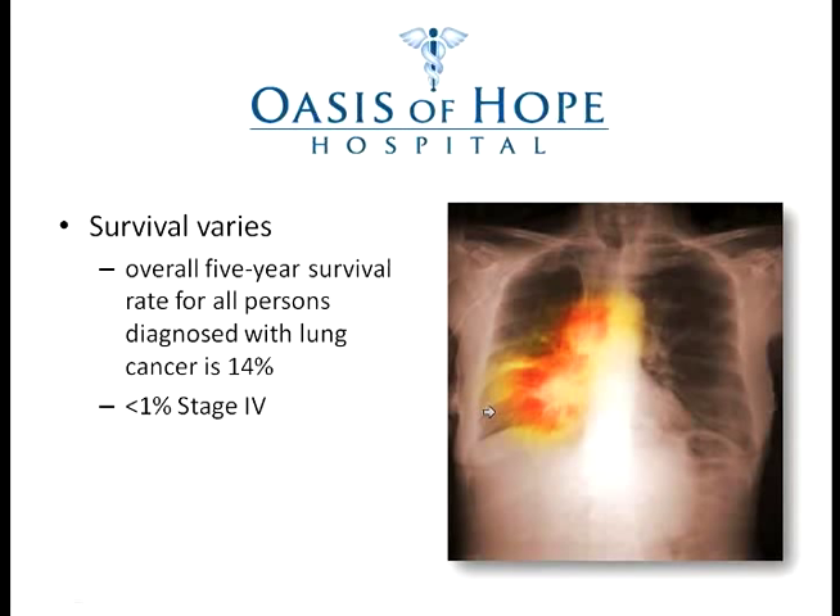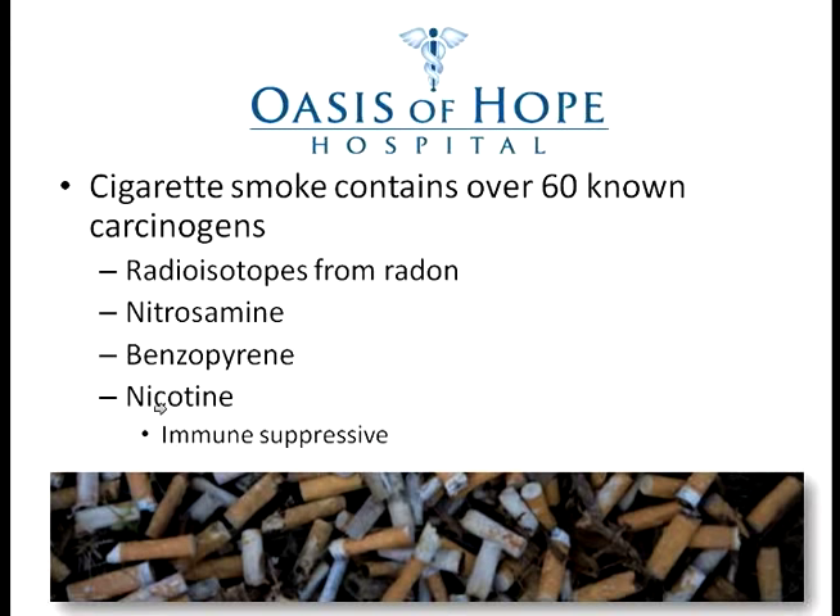Survival varies depending on tumor activity and whether it's stage one, two, three, or four. The overall five-year survival rate for all persons diagnosed with lung cancer is about 14%, which is extremely low compared to other cancers. The reason is that most lung cancers are diagnosed in late stages three or four, and the five-year survival rate for stage four cancer is less than one percent with conventional treatments.